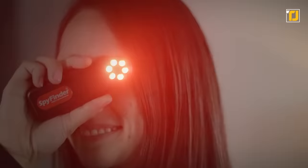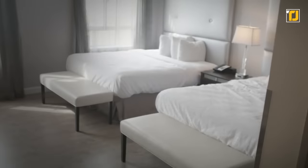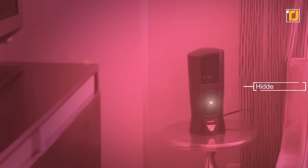The Spy Finder is capable of finding cameras regardless of whether they're active or not. You can alternate between three LED intensity levels to spot cameras at different distances. For further distances, choose the most intense red. The device holds a range of 45 feet. The Spy Finder can help locate wired, wireless, CCTV, CMOS, and CCD cameras, among other types.